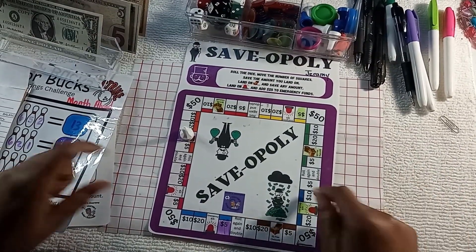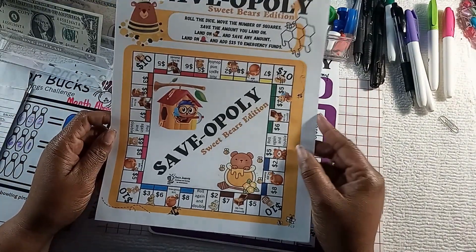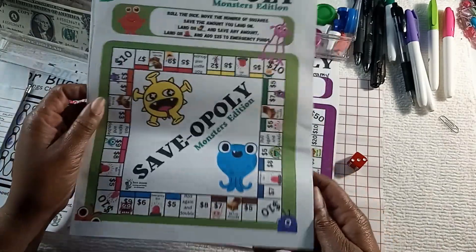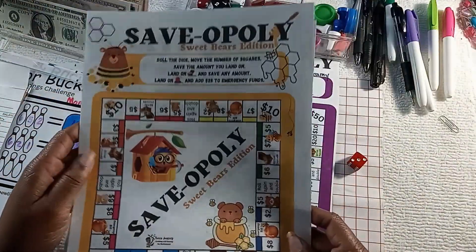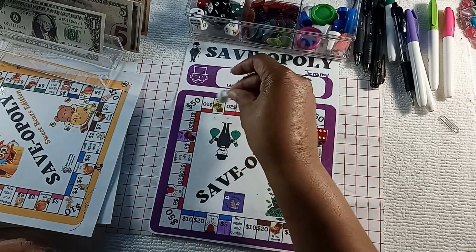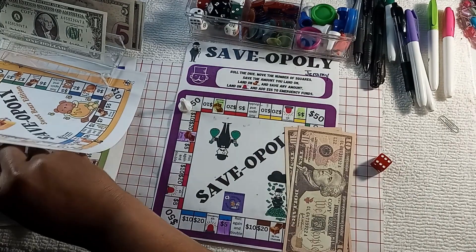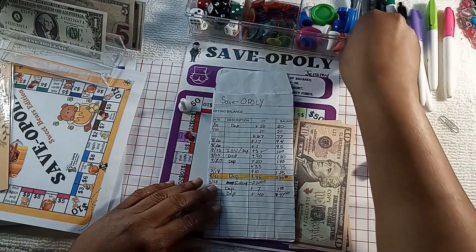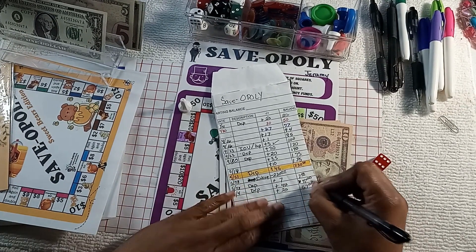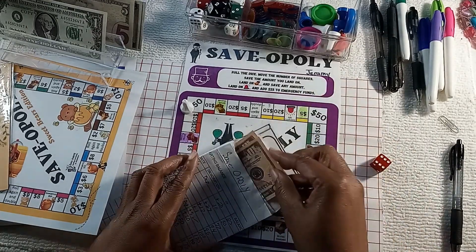All right, next up is Saveopoly. I am making one more trip around this board for Jeremy's computer, and then I think I'm going to start with my new version of Saveopoly — the Sweet Bears edition. I also have a Monsters edition, but I think I'm going to go with this one for the next go round. Let's roll: six — one, two, three, four, five, six — $20 and I'm out for Saveopoly. That puts another $20 towards Jeremy's computer, plus $20 today which brings that to $67 in this one.